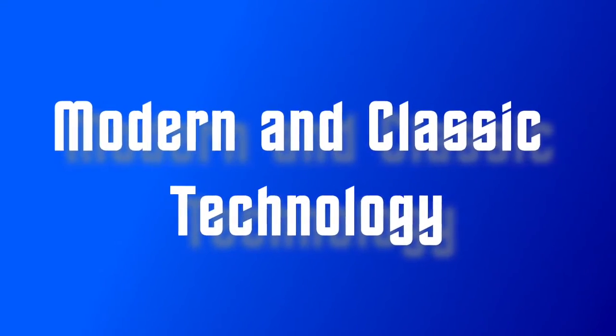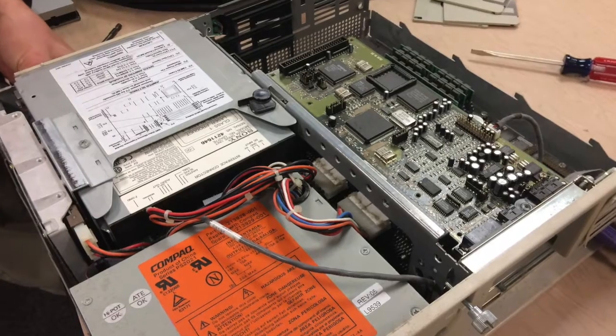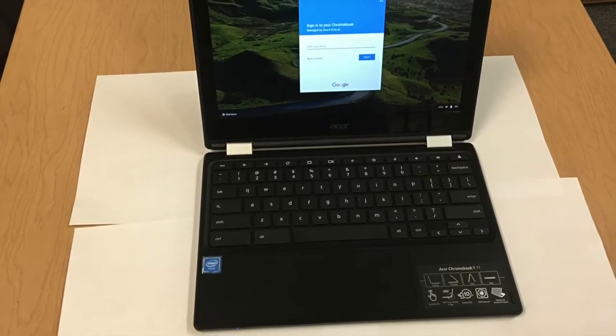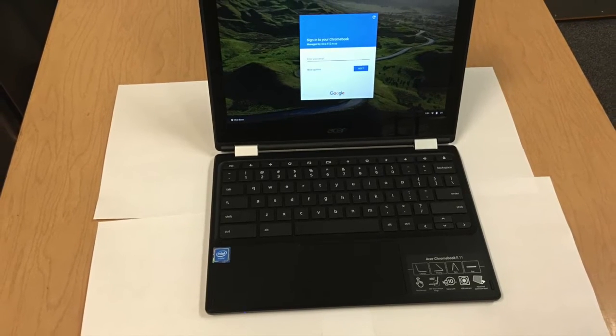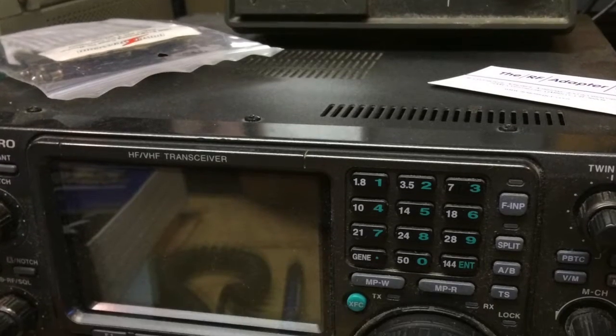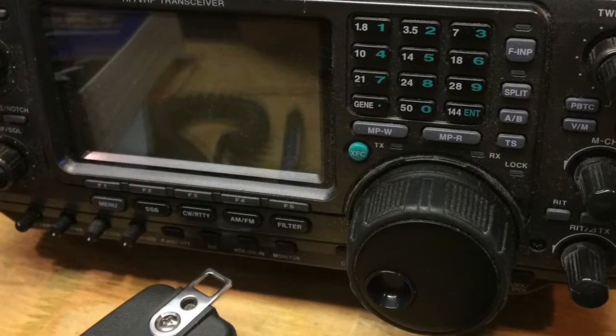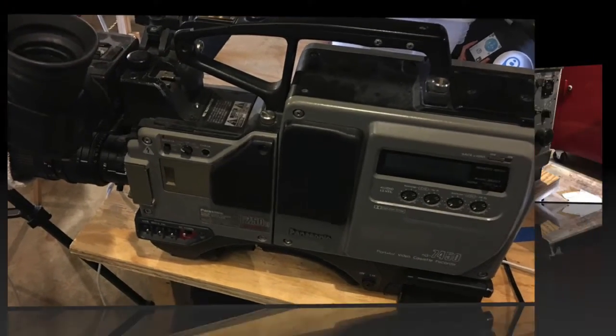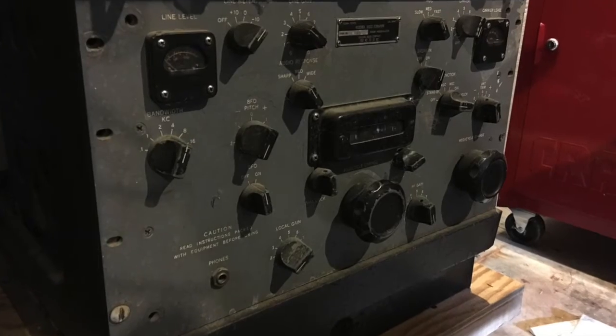We'll also be looking at modern and somewhat more classic technologies, whether it be computers, newer Chromebooks, which we actually use and work a significant amount of time. We will be looking at some ham radio equipment and old video and audio technology, along with some very, very classic radios, and even newer stuff such as Raspberry Pis.